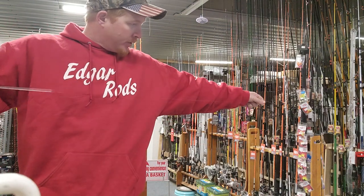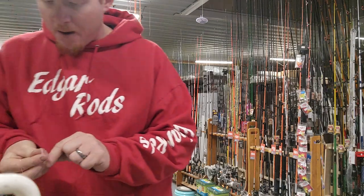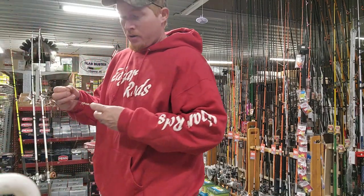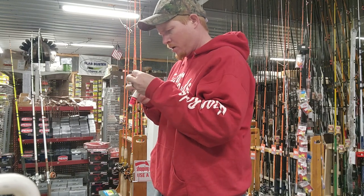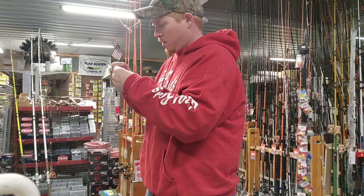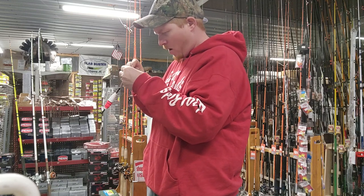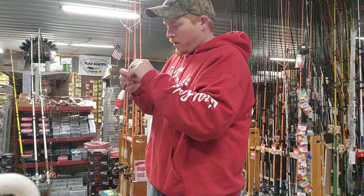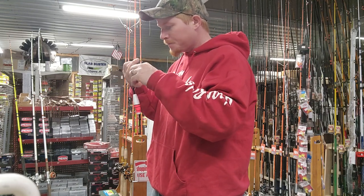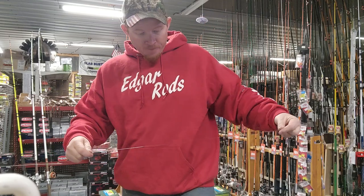So I'm going to get me about a three foot piece of that eight pound mono right there. Just tie that on to the bottom of your swivel — that's going to give you your mono. As long as you run six or eight pound mono on a heavier mainline, you should never lose your cork.